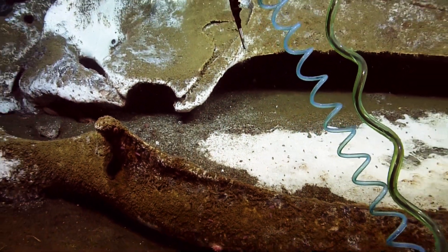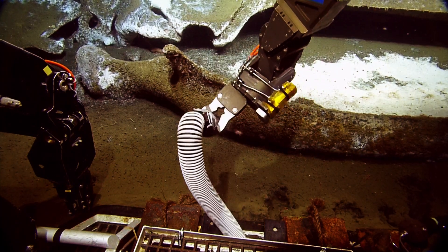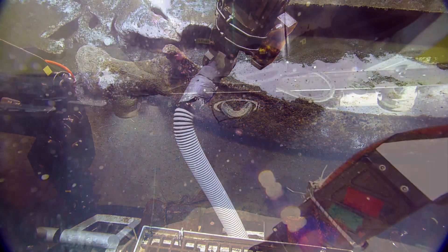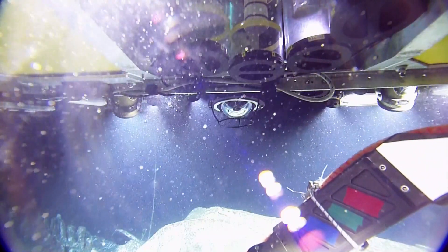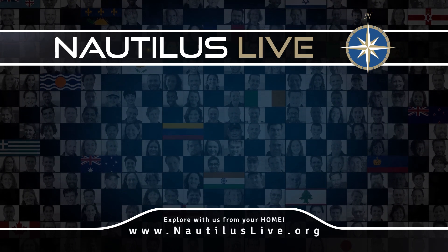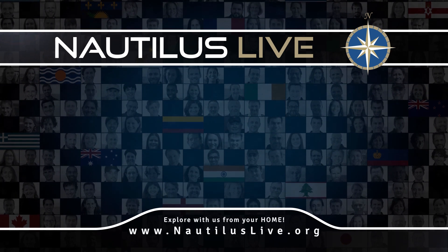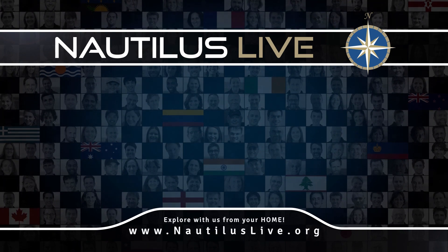Greg, there's one white bacterial mat, a gray mat, and an amphipod tube — and those three will go to you. Greg says thank you. You're most welcome, Greg. I don't see any of that seven tons of steel — ha! Greg, what a correlator of finds!